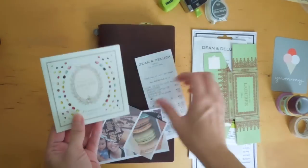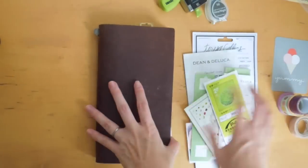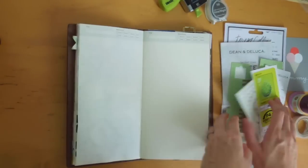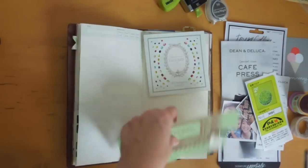Hi, it's Mitz from MyLifeMitz. Thank you so much for stopping by. Today I wanted to do a journal with me video in my Midori Traveler's Notebook. My family and I took a little day trip to the Hanada Airport and I wanted to document and journal about it in the Traveler's Notebook.